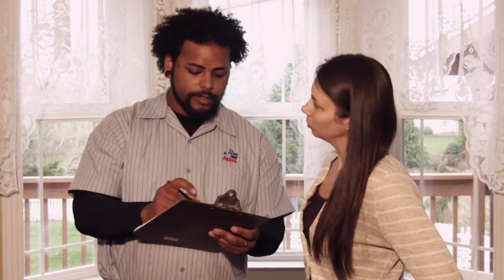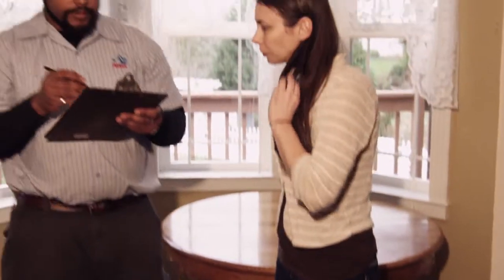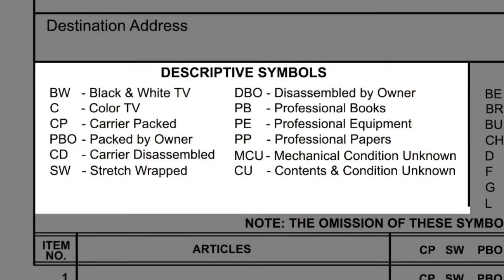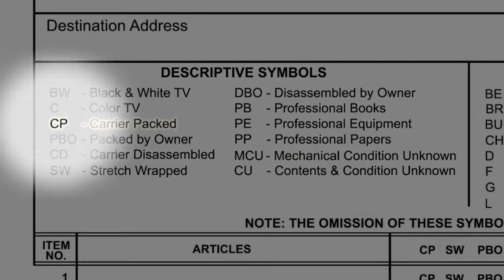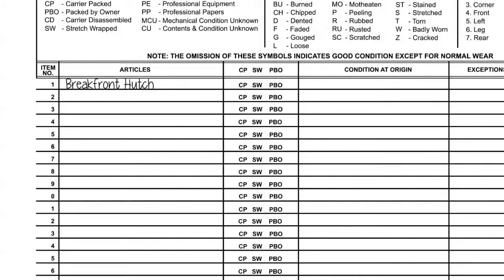Take three minutes and demonstrate on a well-worn piece of furniture how you list exceptions. Make sure the customer understands. Let's look at the descriptive symbols first. CP is carrier-packed — your company packed this box. When you see exceptions other than normal wear, you will list the section or the part of the furniture that has that exception.